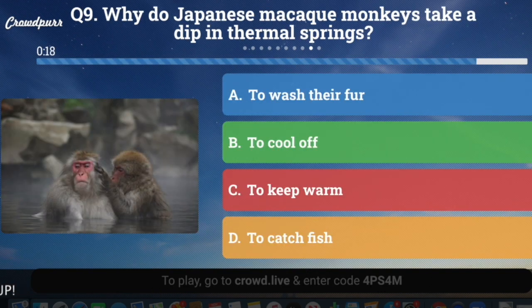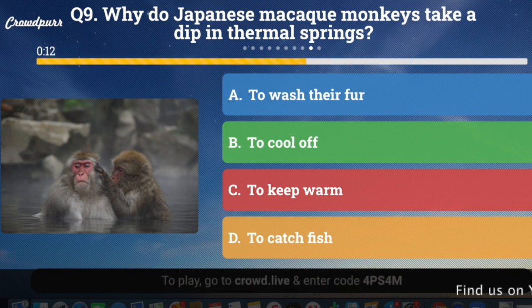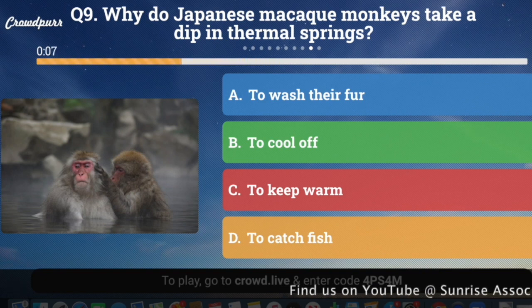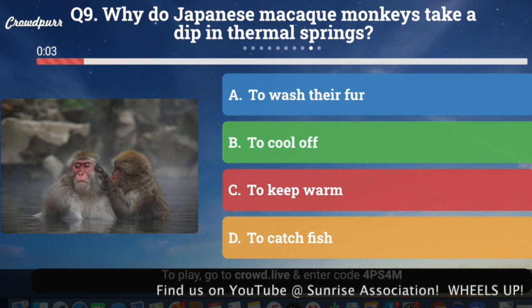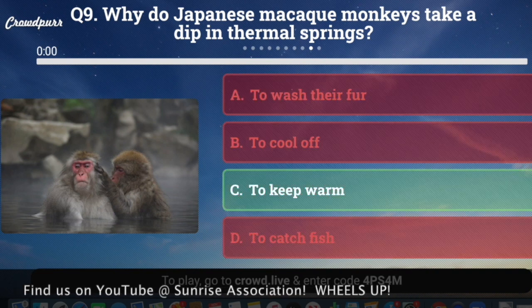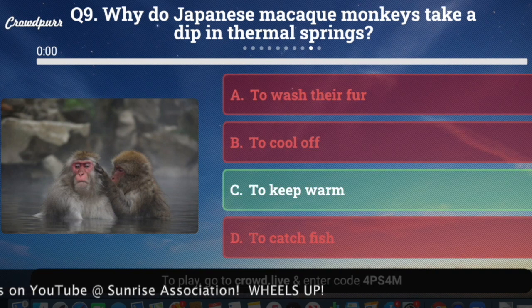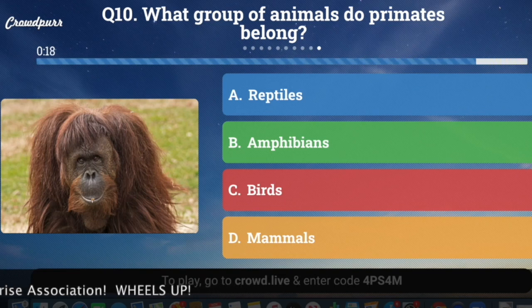Question number nine: Why do Japanese macaque monkeys take a dip in thermal springs? A, to wash off their fur; B, to cool off; C, to keep warm; or D, to catch fish? And the answer is C, to keep warm, because it's cold in Japan's winters.